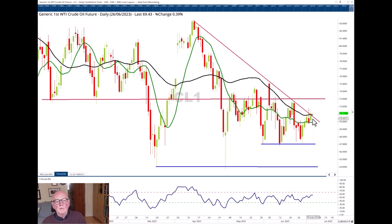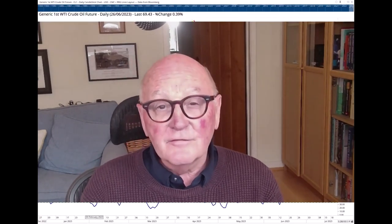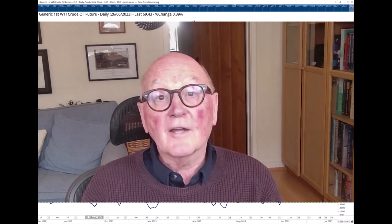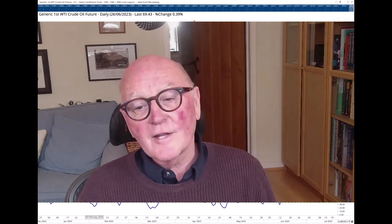I'll leave it there for this update. Thank you very much indeed for watching. Goodbye from me, Trevor Neil at Beta Group and RRG Research — and may the trend be with you. Bye bye.